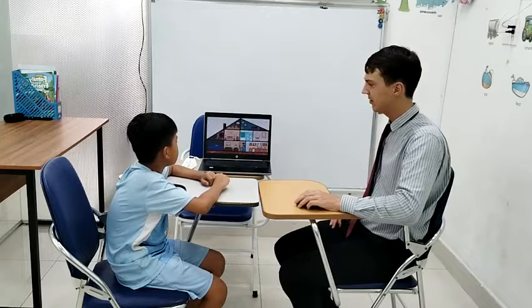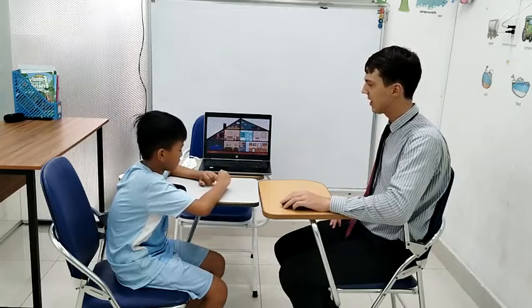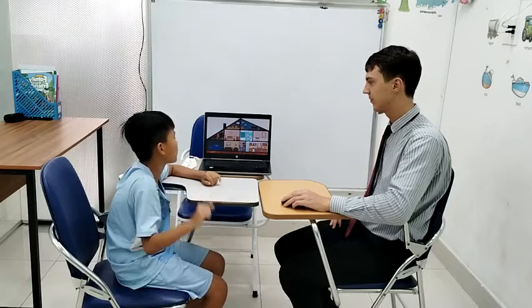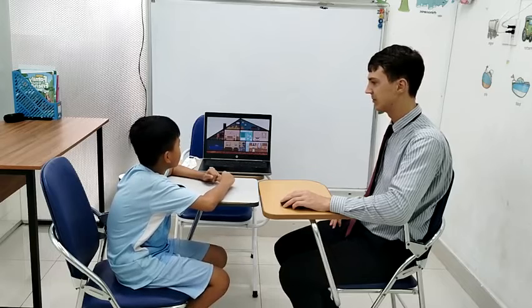Very good. Now can you look at the picture and tell me what room is this? It's a living room. This one? Bathroom. Here? Kitchen. What room is this? Bedroom.